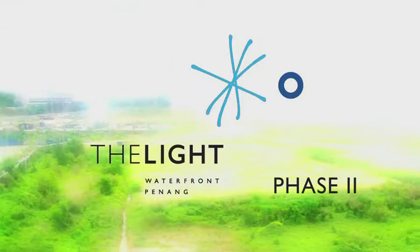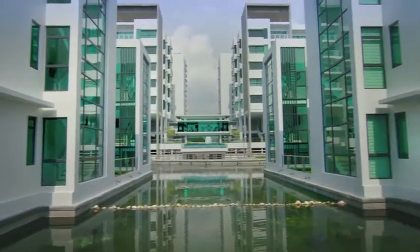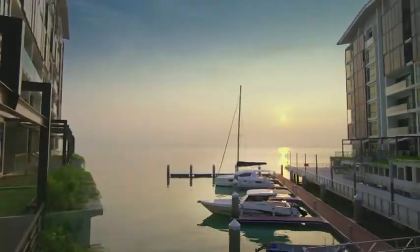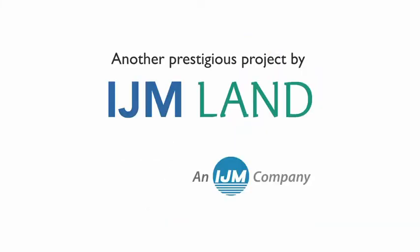The Light Phase Two — the convention centre is coming in, the shopping mall, the al fresco dining along the promenade, the hotels, the marina, the corporate office park. Phase two is even bigger than what we are doing now for phase one. We know we have to do something that the locals can be proud of, that foreigners can accept. We want something that is sustainable, because it's a big township and it will take us many years to complete.